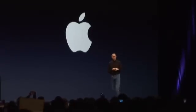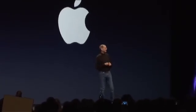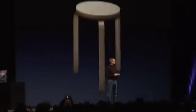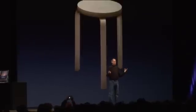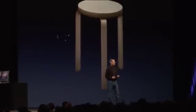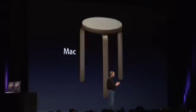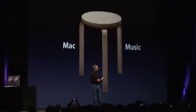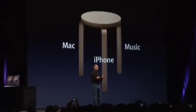I'm really glad to be here this morning. We've been working real hard on some great stuff that we can't wait to share with you. As you know, there are three parts to Apple now. The first part is the Mac. The second part is our music businesses, the iPod and iTunes. And the third part is now the iPhone.